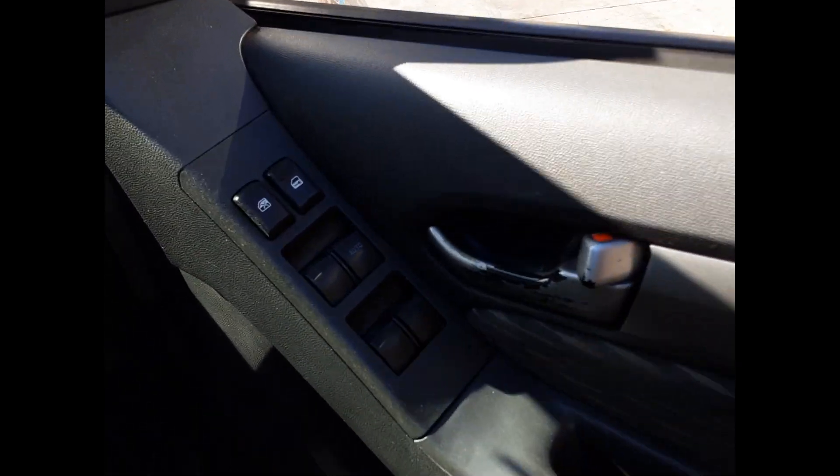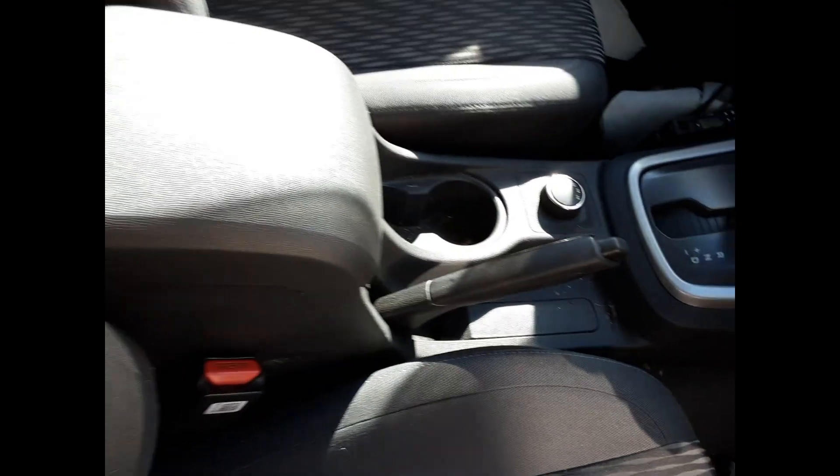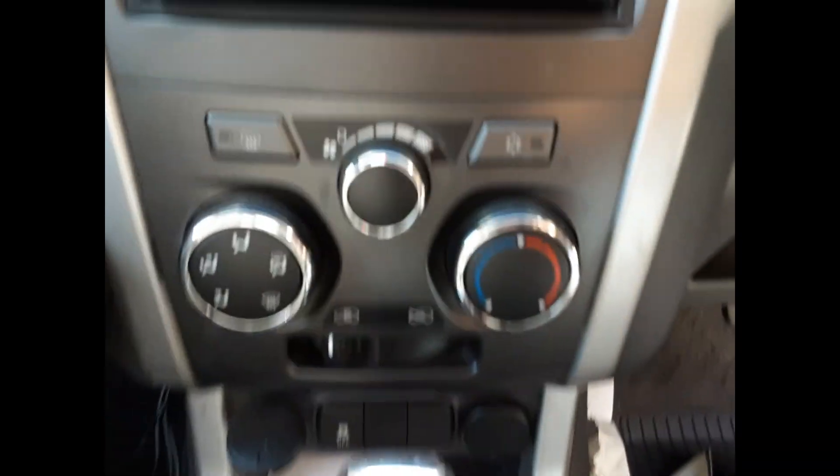We have the driver side door trim and power window master switch. This vehicle is fitted with grey cloth interior, an automatic type console, automatic gear shifter, heater controls, and an aftermarket Kenwood touch screen media player.